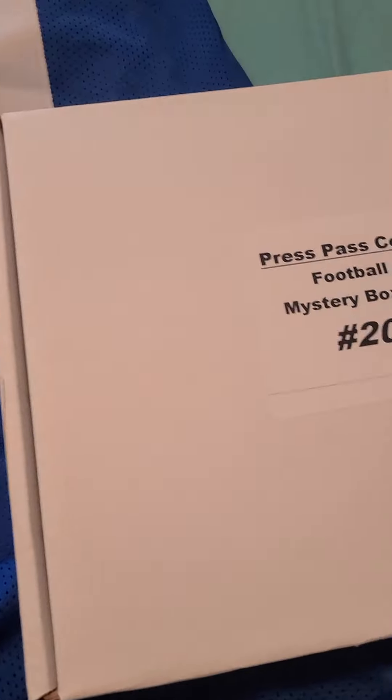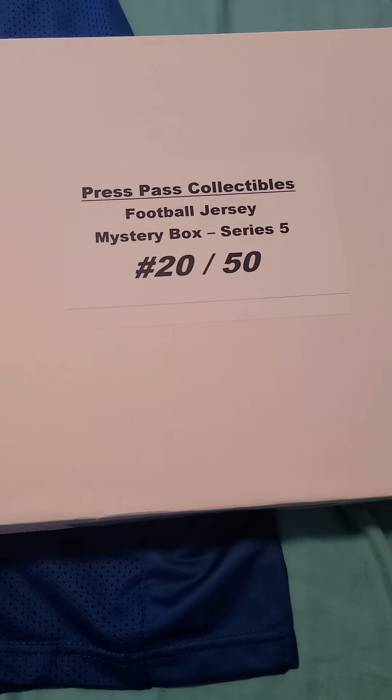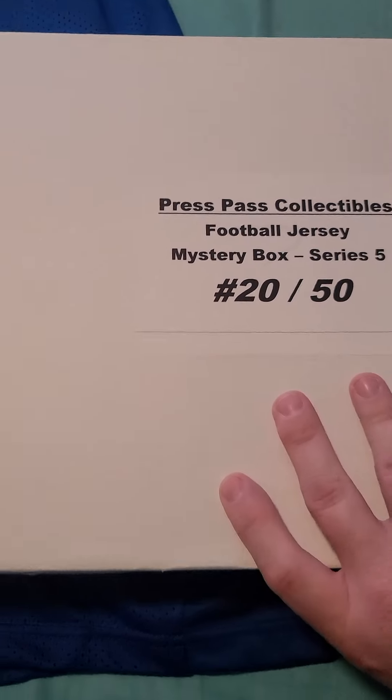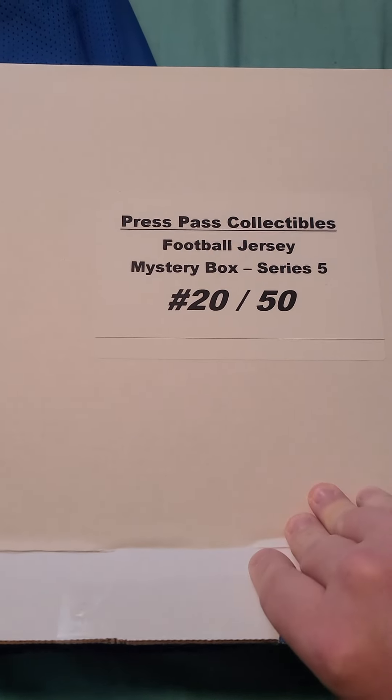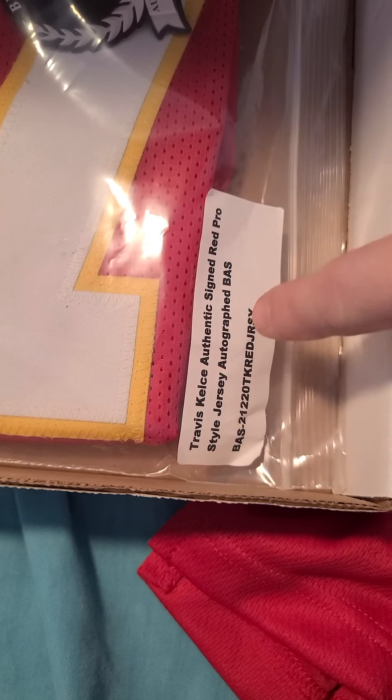We're down to the last item, guys. Hopefully we saved the best for last. Press Pass Collectibles mystery box, series five, number 20 out of 50. Come on — Redskin, or Lamar Jackson, or a current player. Drum roll please... oh my god! I can see the name right here, guys — we pulled a Travis Kelce authentic jersey! You see the Beckett sticker right there? You see the signature?